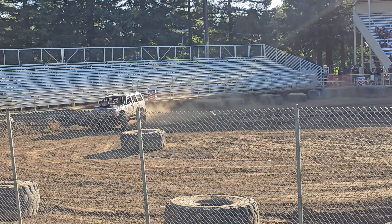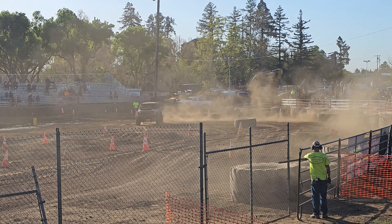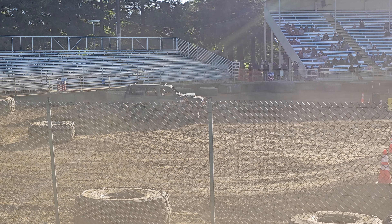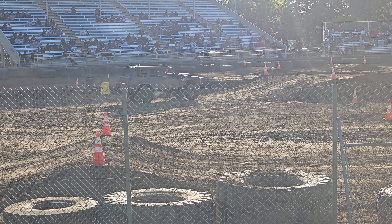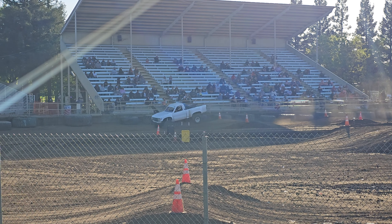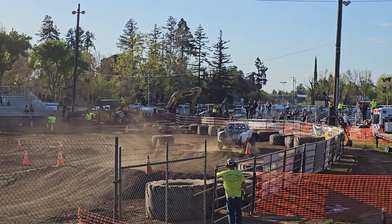On the run right now. And he approaches the back stretch at 13 seconds. Not a good finish right now. He approaches his last turn and the finish line.